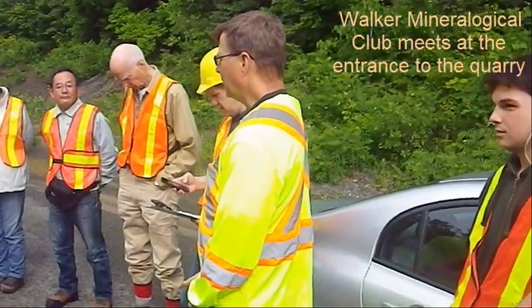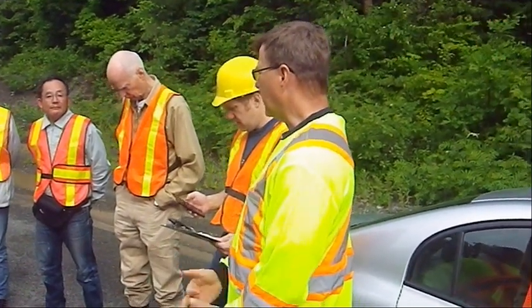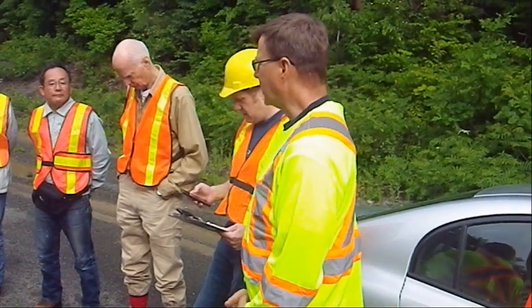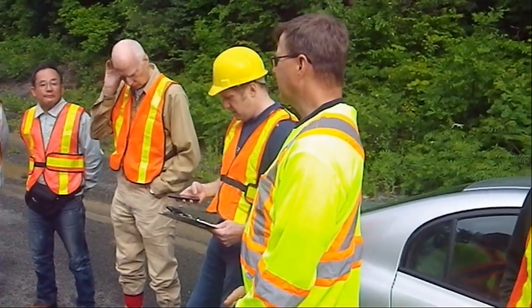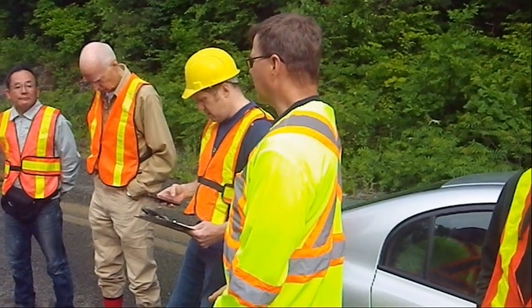The big thing is when you're walking on the edges of the piles and rolling rocks down, really be careful. Have a look over the edge and make sure there's nobody there. A lot of these rocks break with a very sharp edge to them.